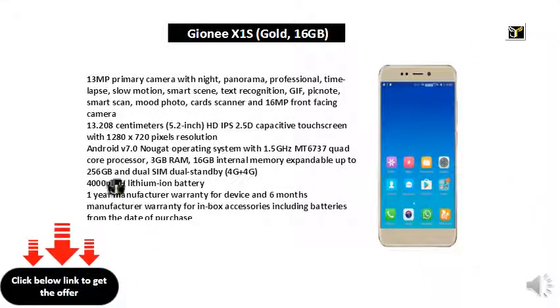13MP Primary Camera with Night, Panorama, Professional, Time Lapse, Slow Motion, Smart Scene, Text Recognition, GIF, PicNote, Smart Scan, Mood Photo, Cards Scanner, and 16MP Front Facing Camera.